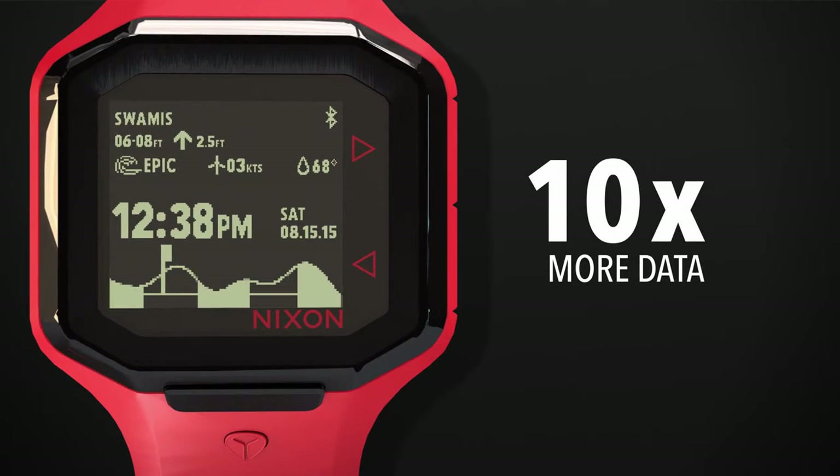Surf watches used to only have tide as one piece of data. The Ultratide gives you 10 times more information than was possible before.